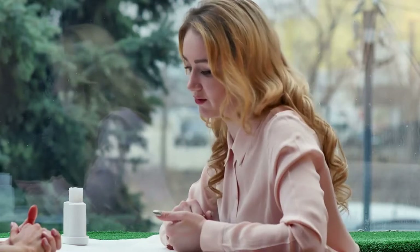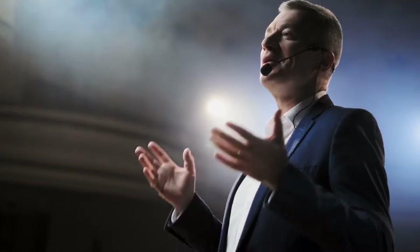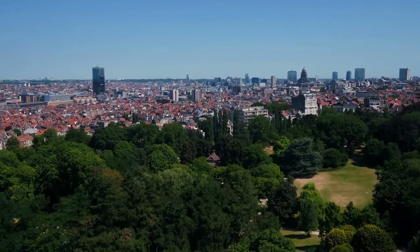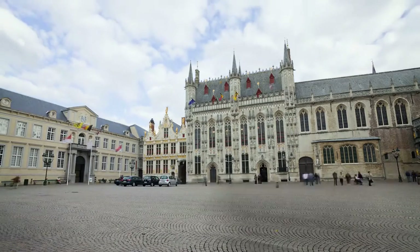Did you know Belgium has three official languages? Most know about Dutch and French, but a small portion of the country speaks German — about 1%. We have a list of the best things to do in Belgium, including the most popular tourist attractions.